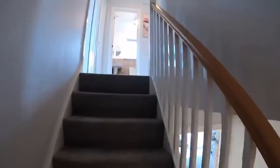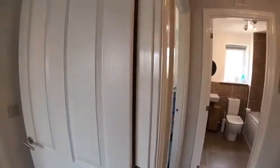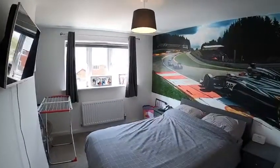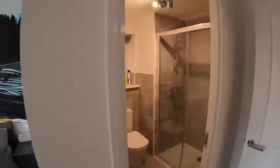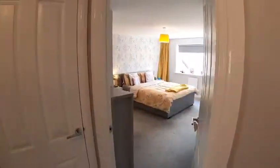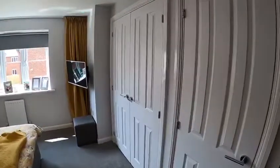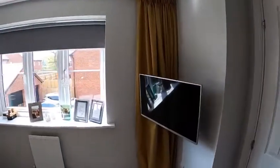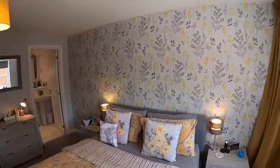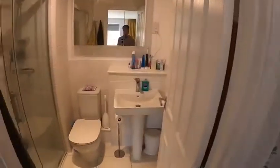So upstairs — in a double bedroom, which is not the master but is a really good size, you've also got an ensuite, so that's bedroom two. Then back out onto the hallway, here is the master bedroom with double fitted wardrobes, new PVC windows all double glazed, and there's also an ensuite for the master bedroom.